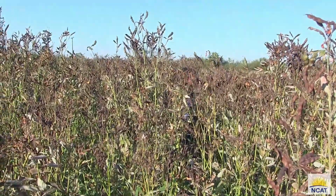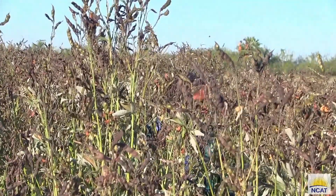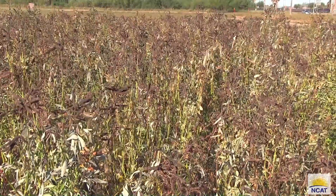The taproot reaches down up to two meters and allows it to break up the hard pan and be drought resistant by sucking up the subsoil water. We've been very impressed with how well pigeon pea handles extreme weather conditions in the lower Rio Grande Valley.